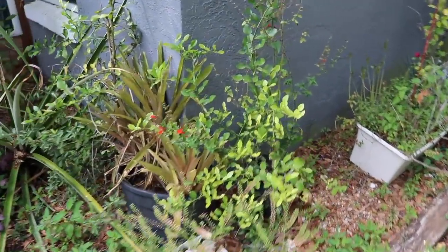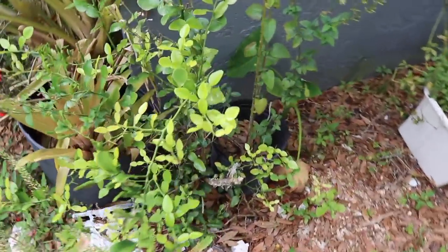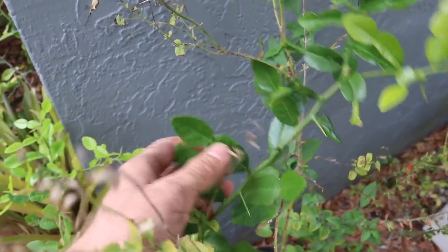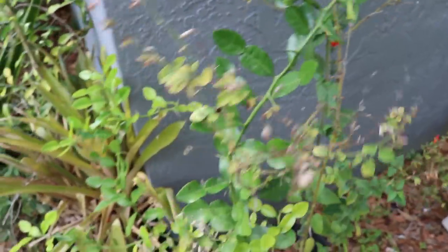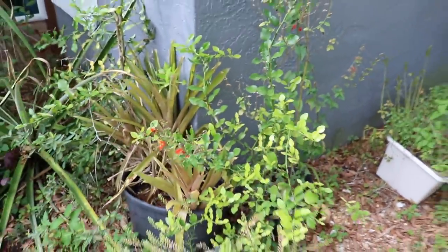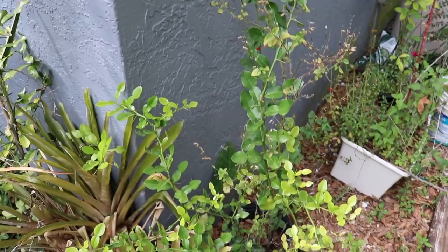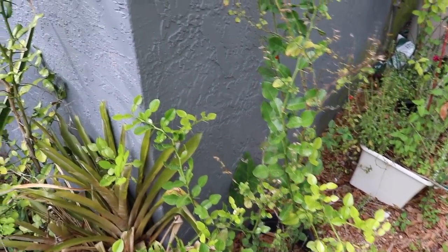Over here is another citrus. This one is actually grown mostly for its leaves. This is the kaffir lime, which is a very tropical plant apparently. But I planted it right here in this little microclimate next to the wall, and it stays and it grows and it produces. Pretty cool, huh? It's still there. It's a seasoning citrus.